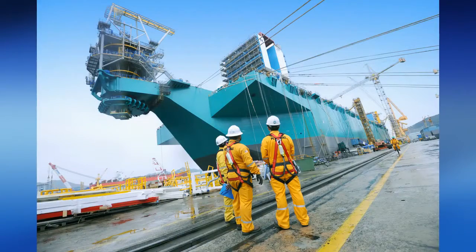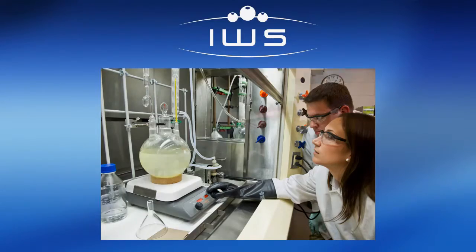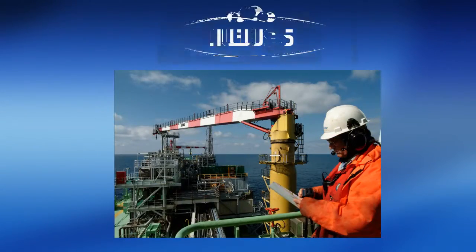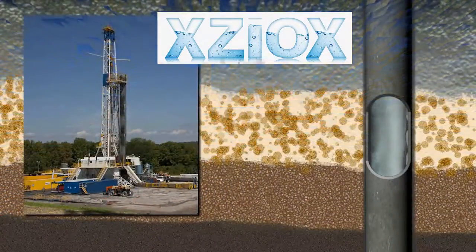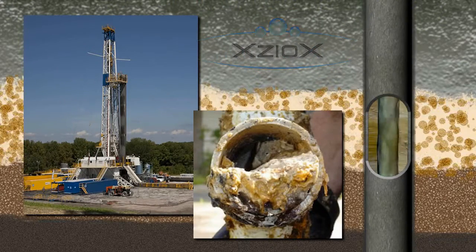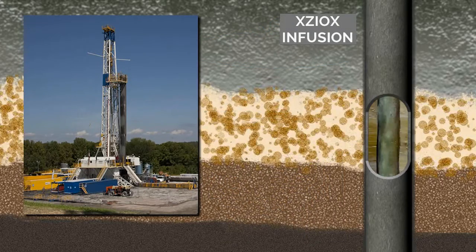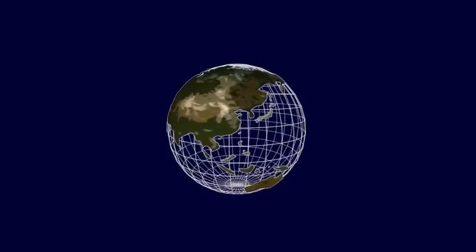When International Water Solutions saw the needs of the oil and gas industry, they did research tests, demonstration projects, and created Xioxx. Xioxx is used to clean out the bacteria and biofilm that builds up inside the pipes. This buildup reduces the flow of oil to the surface. Xioxx increased production by as much as 40%.